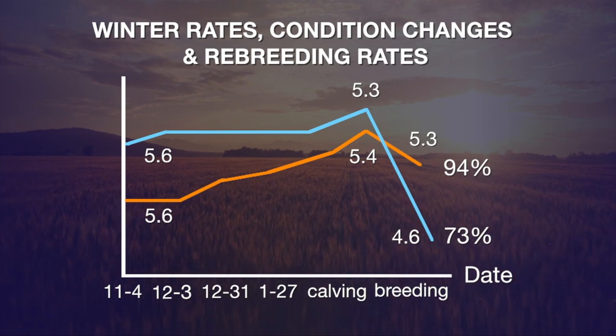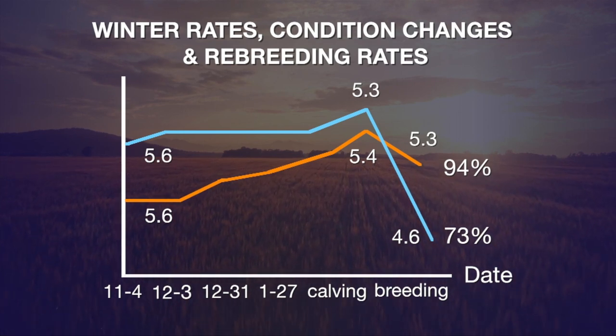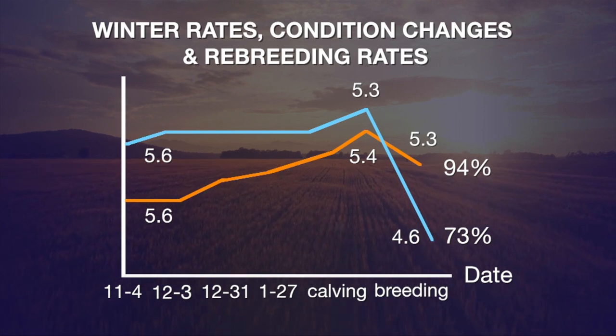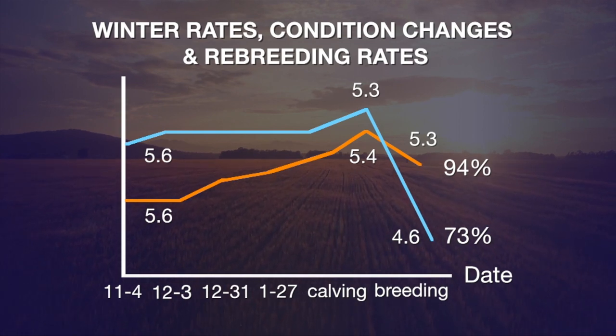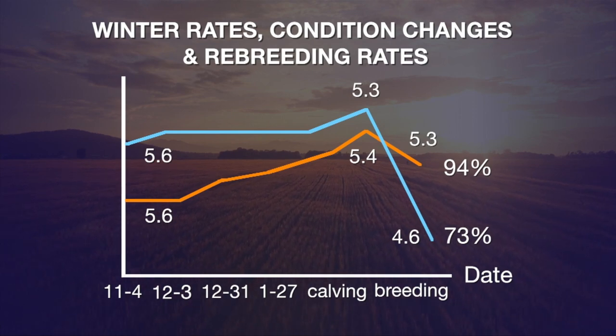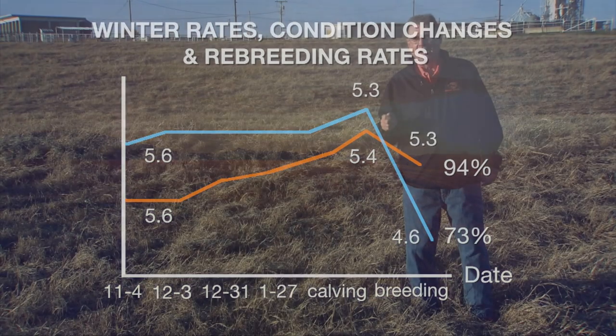As you can see on this graphic, the resulting rebreeding performance is substantially different. There's about a 21% difference, with cows that maintained their body condition going into the breeding season performing at a much better level.